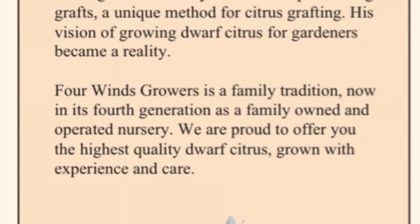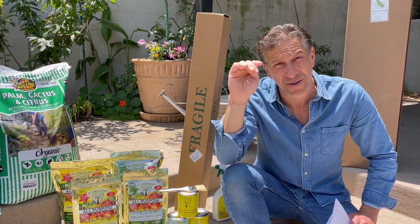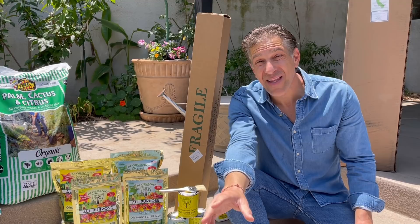Four Winds Growers is a family tradition, now fourth generation as a family-owned and operated nursery. They are proud to offer you the highest quality dwarf citrus, grown with experience and care. Four Winds Growers also has a YouTube channel — I encourage all of you to follow and continuously learn from as well. I'm putting the link in the video description below. Don't forget to subscribe and hit the push bell notification so you get notified as soon as a new educational lesson is shared.